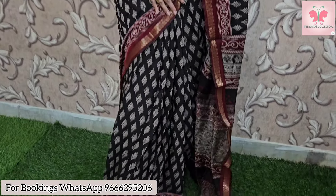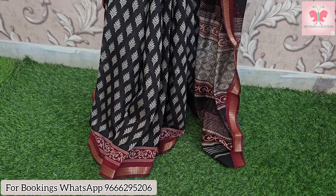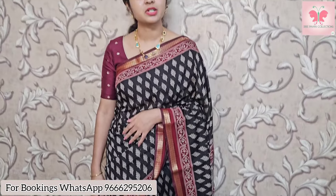First one, I will start with the $1750 price saree. It is black with maroon combination. It looks like medium-sized booties. This is the printed pallu — very lightweight and soft material. It comes with a contrast blouse in polka dot style. The price is $1750.